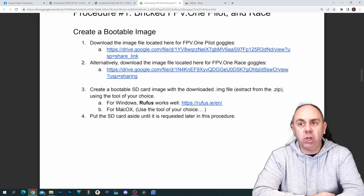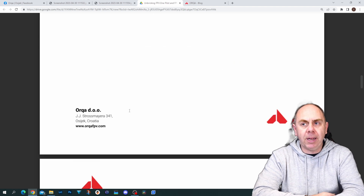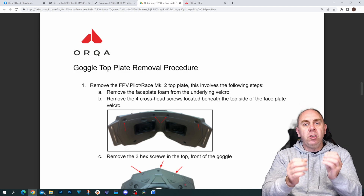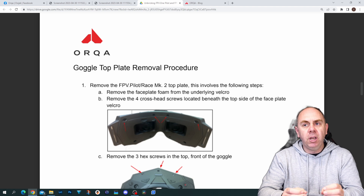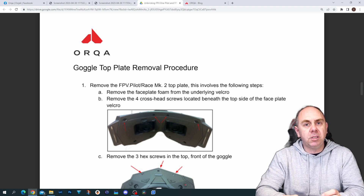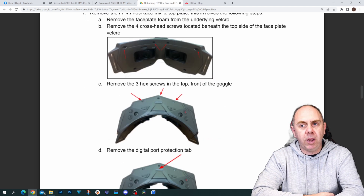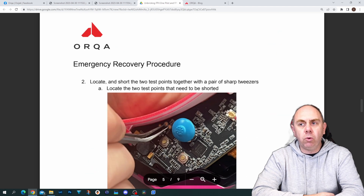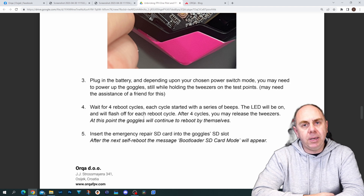I don't have a set myself to show you this, but tutorials should be coming up shortly. Once the SD card is ready, you tear down your goggles — but again, this can only be done with the V2s: FPV1 Pilots and FPV1 Race. You cannot do this with the original goggles at this time; if you're already bricked with the originals, you'll have to wait for more info from Orca. You take the goggles apart as shown, short two pads with tweezers, and follow the process in the document.